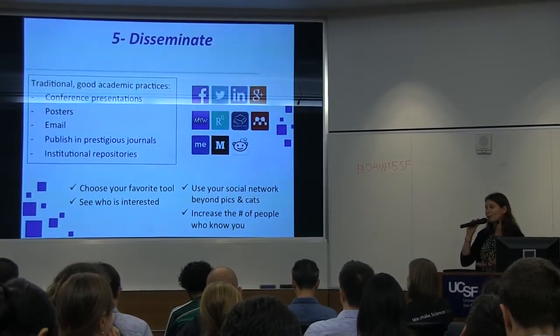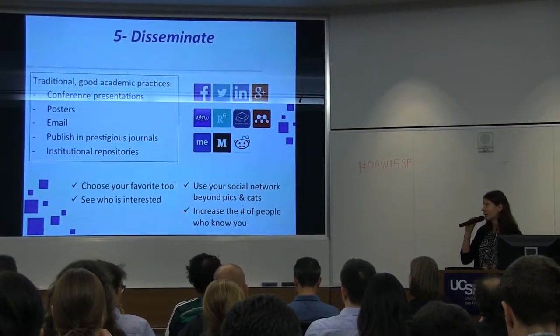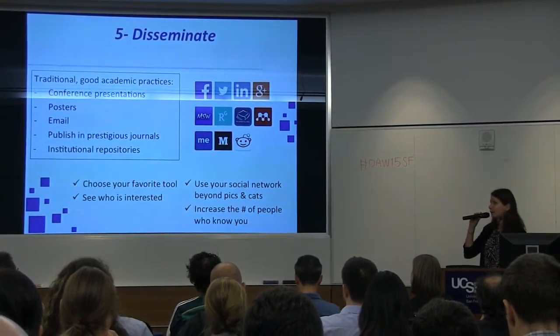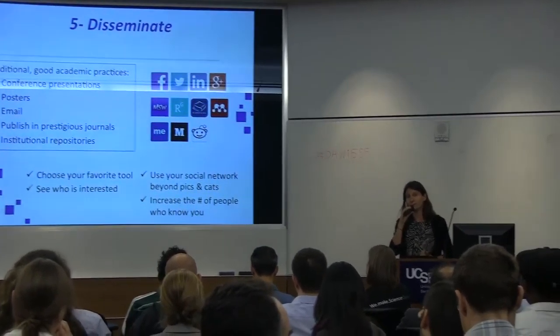All that stuff can also go on the web. General social media, we don't need to talk about. Scientific social media: first is us — my science work — then ResearchGate, academia.edu, mainly. And then also other tools like About.me — the easiest way to put a CV online — and Medium, which is the easiest way to get a blog and get readers. Choose your favorite one; don't try to be active on all of them. Use your individual network not just to share holiday pics and cats, but to talk about what you really care about and increase the number of people who know what you do.